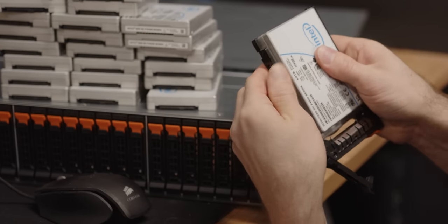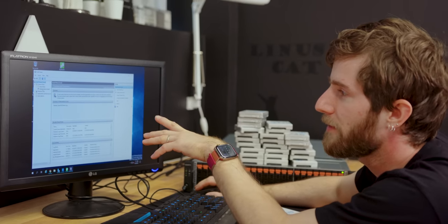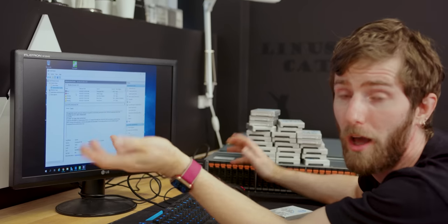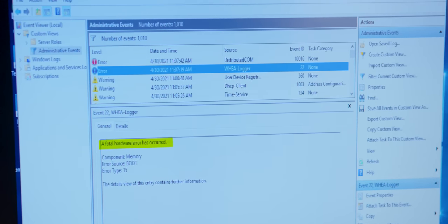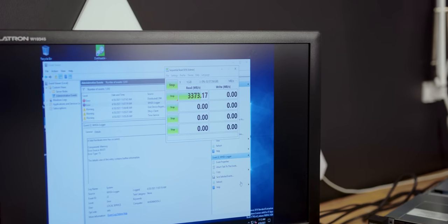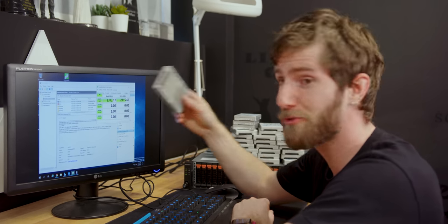I have mostly given up that this is going to do anything, but let's at least give it a chance. We can use the custom view and administrative events to see the drive dropping out or not. You'll get a little yellow warning. A fatal hardware error has occurred in memory — we'll have to deal with that later. Performance is as expected for a Gen 3 drive. That's somewhat hopeful. Nine runs, zero dropouts.